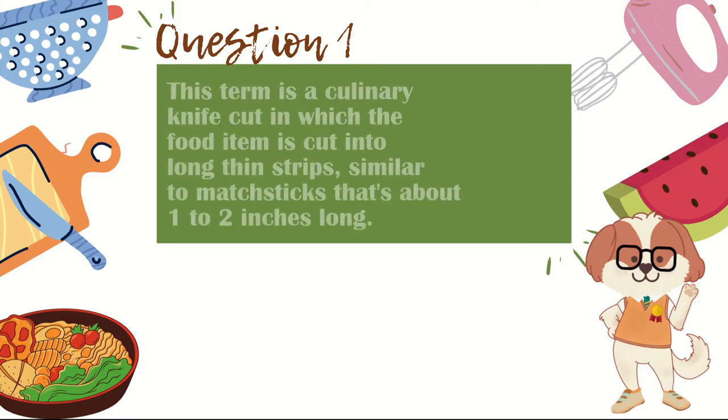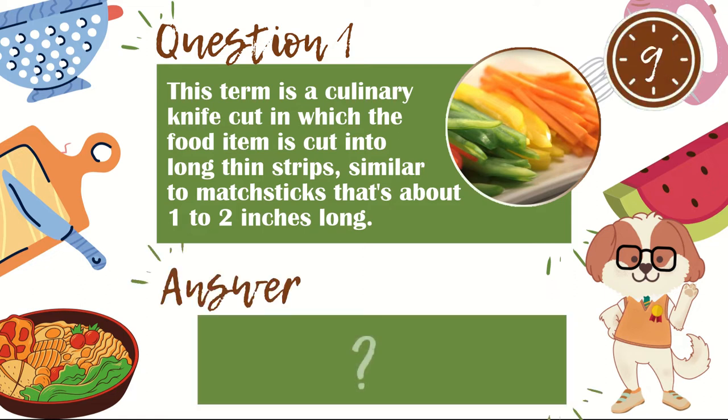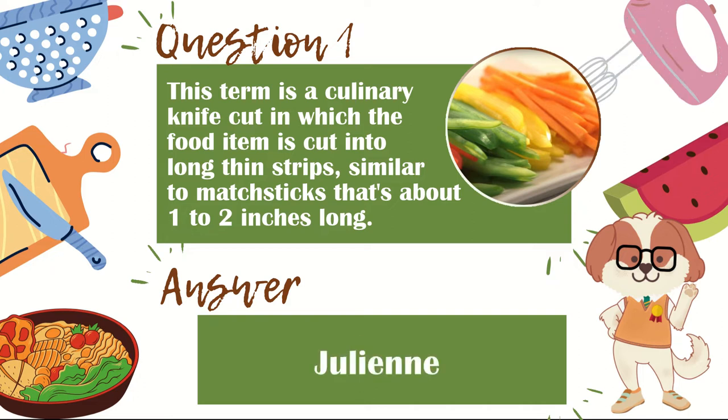Question 1. This term is a culinary knife cut in which the food item is cut into long thin strips, similar to matchsticks that are about 1 to 2 inches long. The answer is julienne.